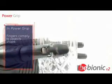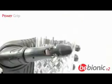The BeBionic hand offers up to 14 grip patterns for versatility and unrivalled performance.